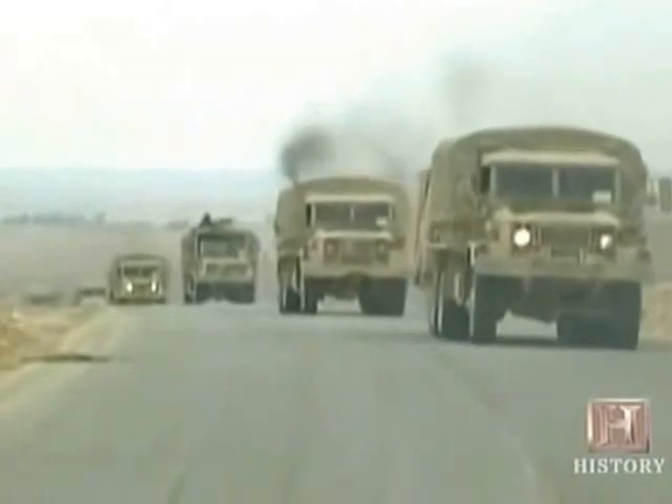Although MOAB was fast-tracked for Operation Iraqi Freedom, the lack of enemy resistance kept it grounded. But its successful test runs served as chilling notice of a powerful new force.